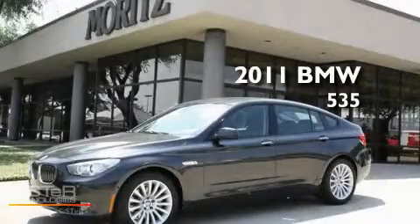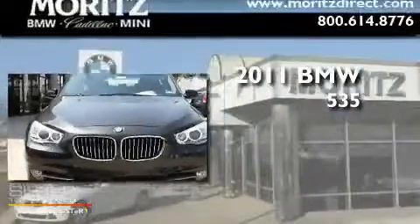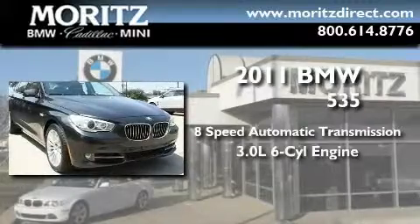This is a brand new 2011 BMW 535. This car has an 8-speed automatic transmission and a 3.0-liter inline six-cylinder engine.